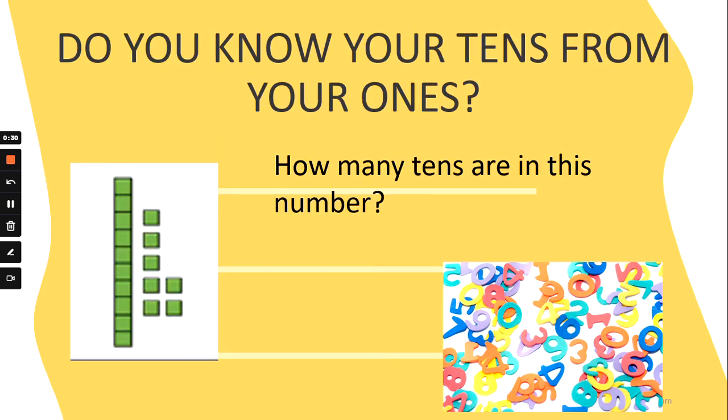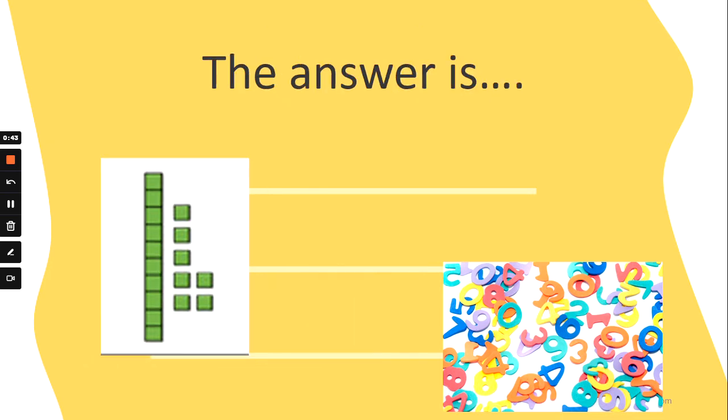How many tens are in this number? First you count your tens, then you count your ones. Is there one ten, eight tens, four tens, or five tens? Shout it out when you know. That's right, the answer is one ten. Fantastic!